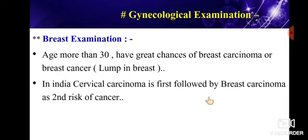In India, cervical cancer is the first most common cancer in females, followed by breast carcinoma. So the first cancer in females is cervical cancer, also called cervical carcinoma or CA cervix, and the second is breast carcinoma.